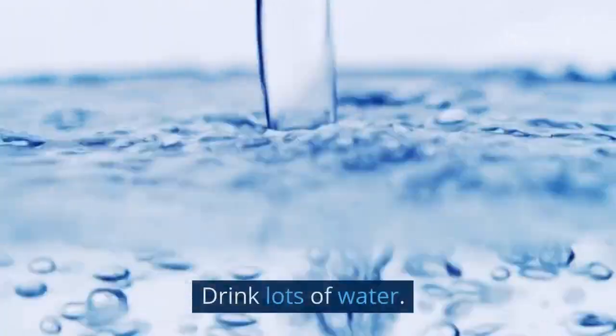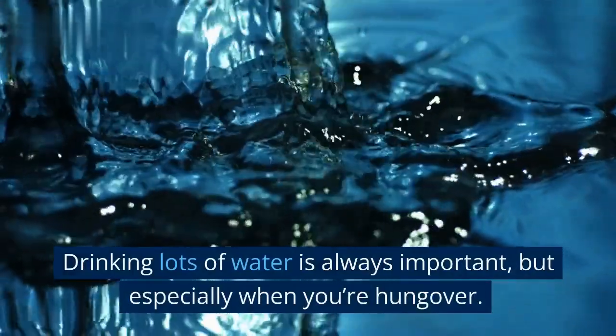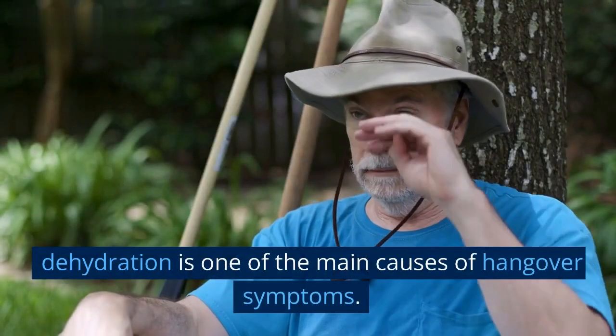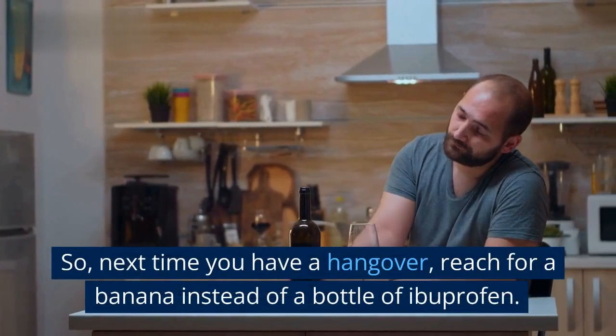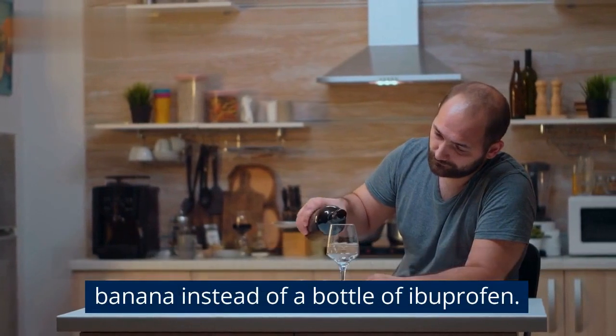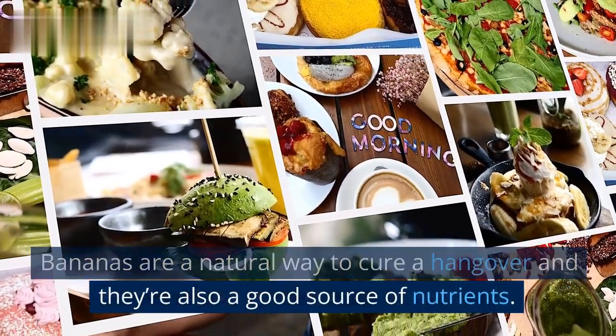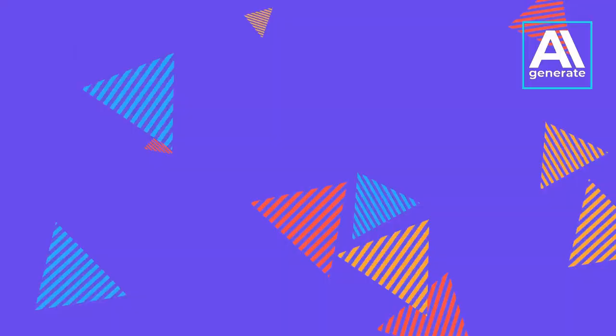5. Drink lots of water. Drinking lots of water is always important, but especially when you're hungover. Dehydration is one of the main causes of hangover symptoms. So, next time you have a hangover, reach for a banana instead of a bottle of ibuprofen. Bananas are a natural way to cure a hangover, and they're also a good source of nutrients. Thanks for watching.